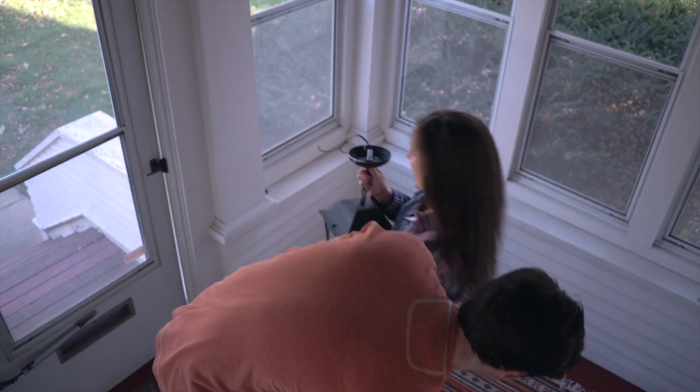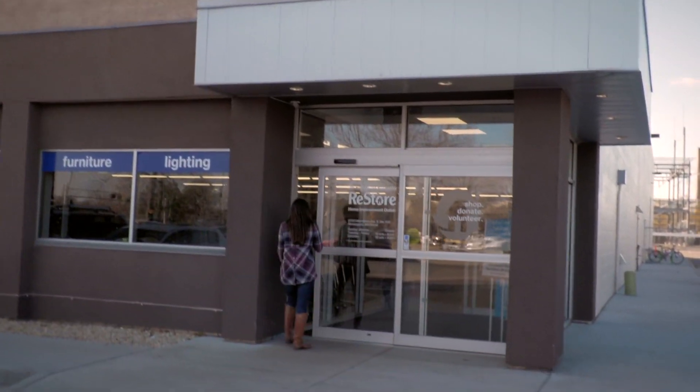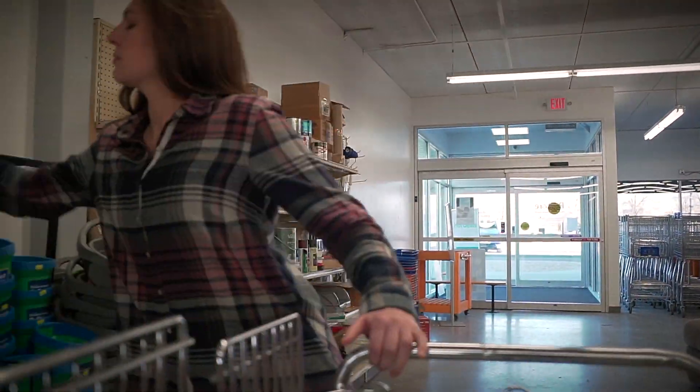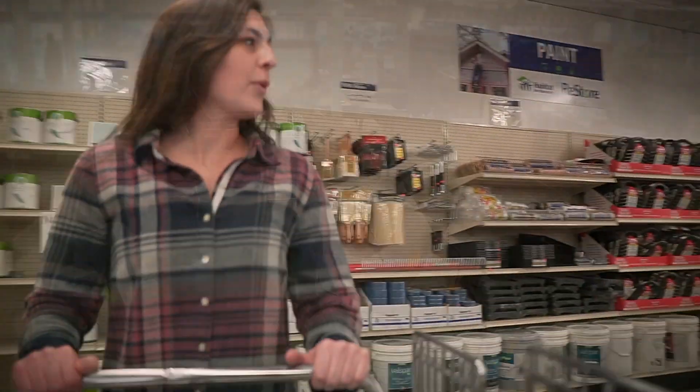Starting a DIY project? Head over to your local Habitat for Humanity ReStore for low prices on everything you'll need. With most prices 50% or more below retail, you'll save money while opening the door to affordable housing for people in your community.